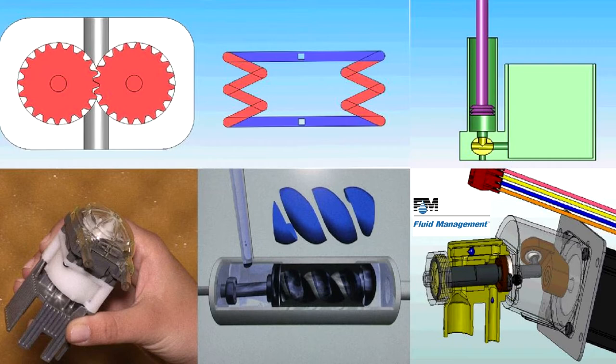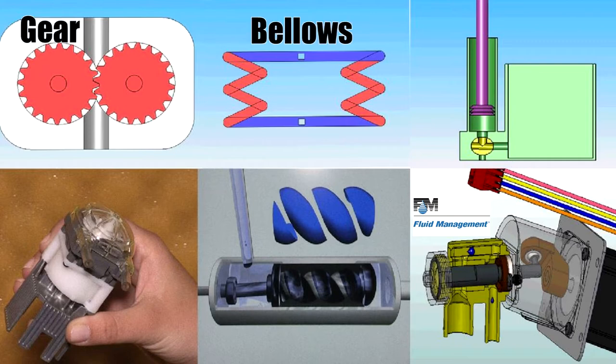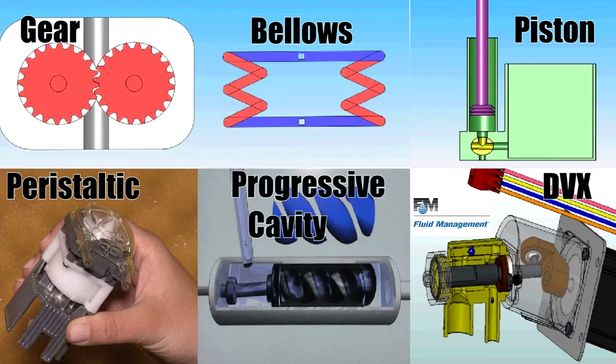In this video, we will touch on the following kinds of pump technologies: gear, bellows, piston, peristaltic, progressive cavity, and, finally, DVX.